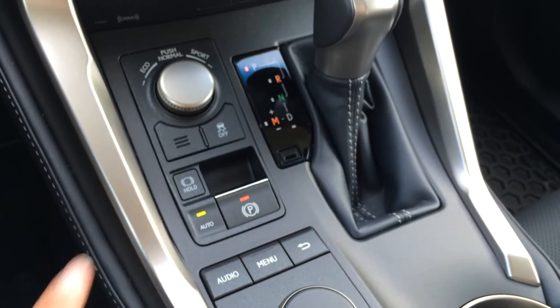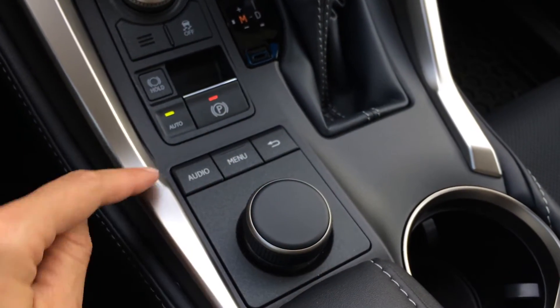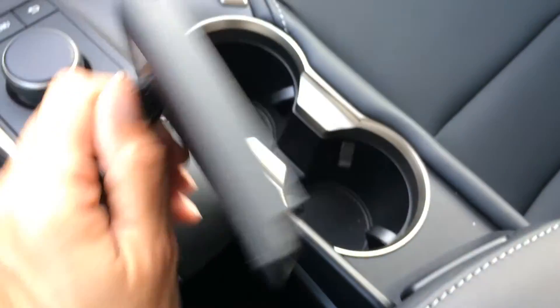Your traction control off switch. Brake hold and electronic park brake. Use this knob for the display screen, and then you have some shortcut buttons. Vanity mirror and a sunglass holder — whatever you want it to be. Lockable glove compartment.